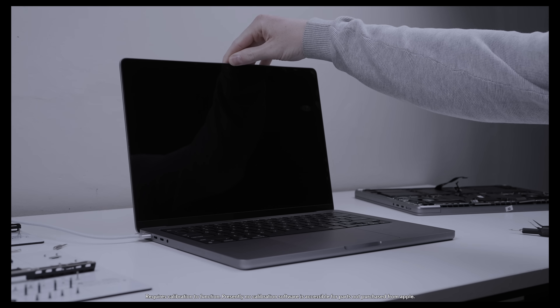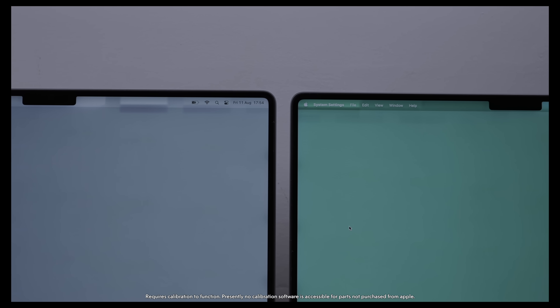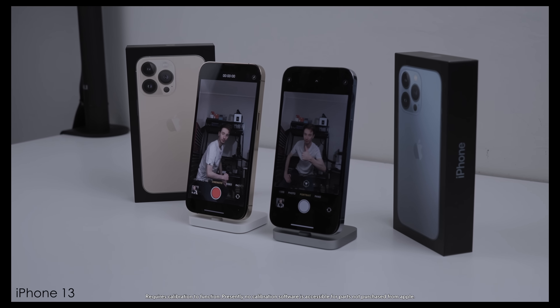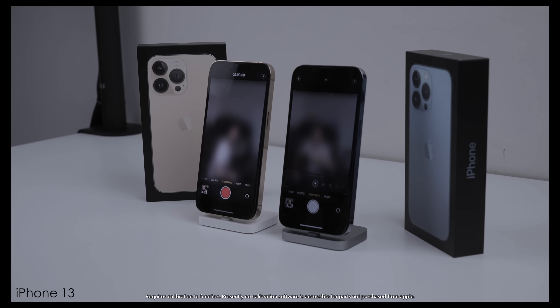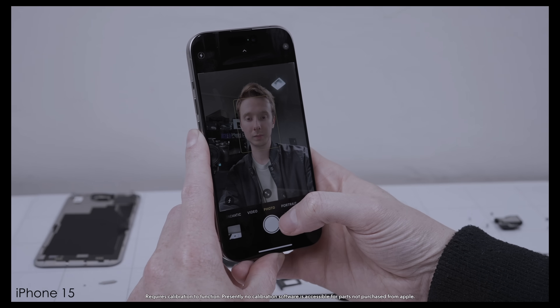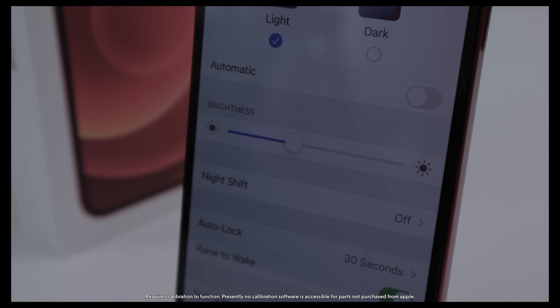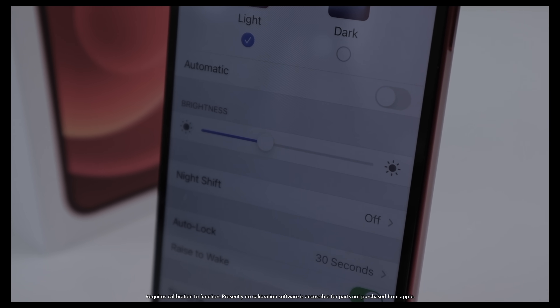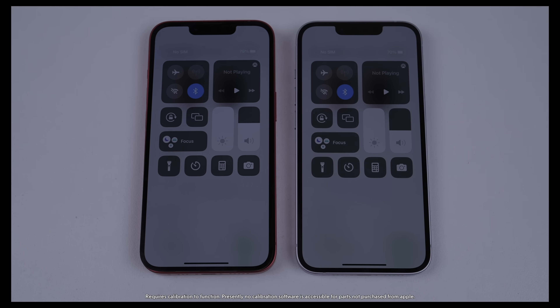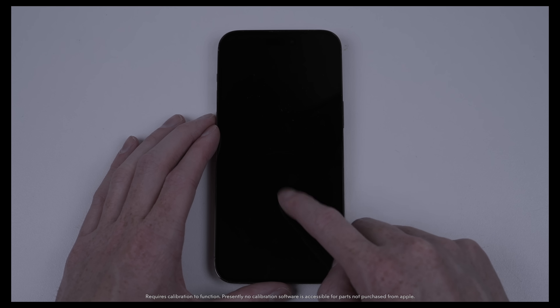After swapping the screens on these M1 MacBook Pros, they now both don't enter sleep when the lid is closed and also display identical artifacts on the screen. With the parts from one iPhone swapped into another, the cameras are now behaving erratically. Having only swapped the screens between these two phones, you can see the existence of True Tone has vanished from settings. Auto brightness also no longer works, which can result in the display appearing dead when in fact the brightness is just all the way down.